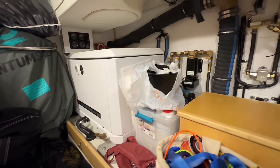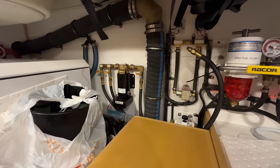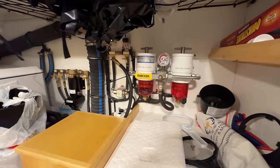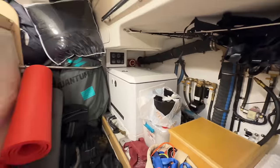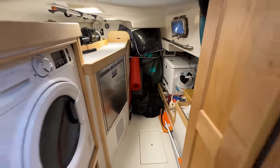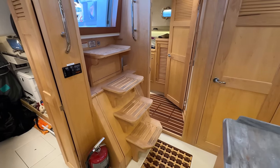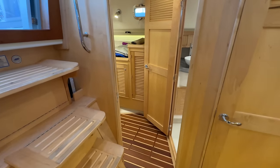The oil change system for both the generator and engine, as well as the dual Raycore setup — very accessible. Accessing the engine from the rear is very easy, as well as the sides. And to get to the front of the engine, these stairs lift up and are held up on two gas struts to stay out of the way.